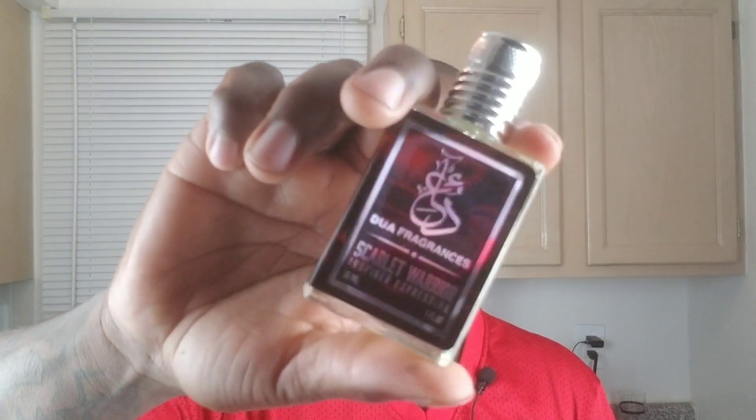Today's video I'm going to give you my full review on Scarlet Warrior by Dua Fragrances.